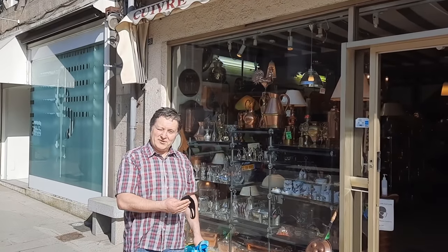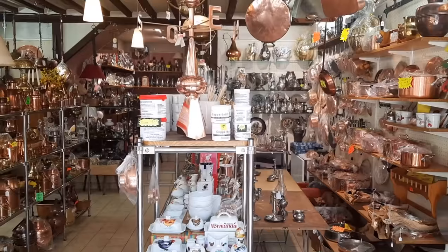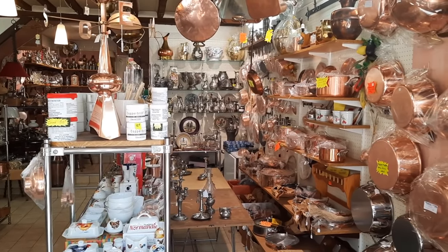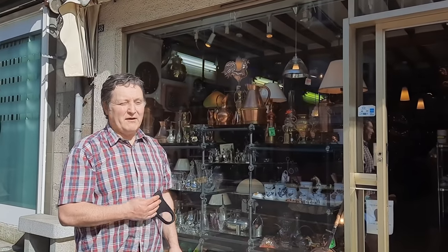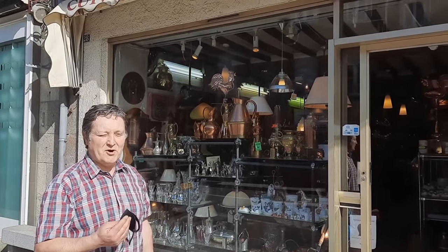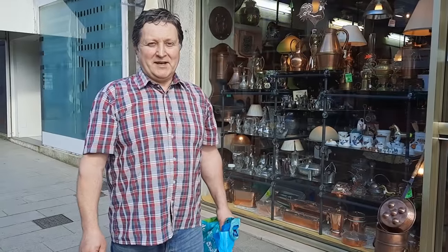I've just come out of Le Gautier — beautiful shop, it's got some real stunning pieces in there. I bought my polish from there, it's amongst the best polish I've ever used, it's really really good. This is a family business that's been going for many generations and still going strong. Some lovely objects in there, so I always come out with a smile on my face.